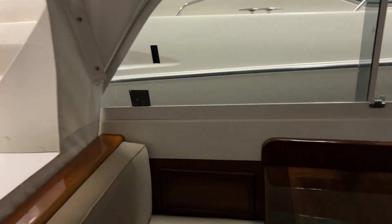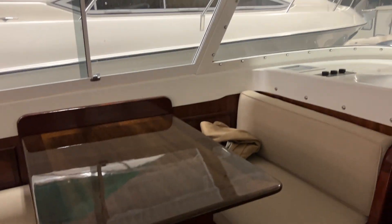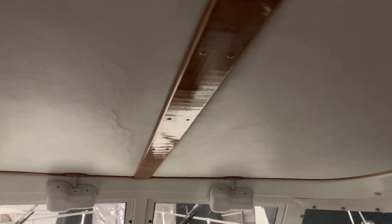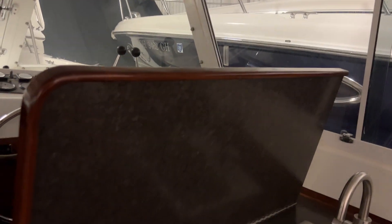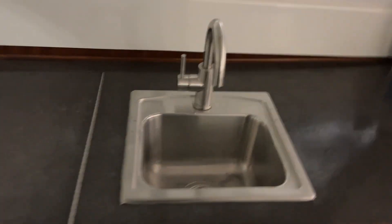Off to the port side, we have a face-to-face dinette with a beautifully refinished table and reupholstered cushions in very, very nice condition. The headliners are in pretty much outstanding condition for the age — really not too many imperfections; no water stains, nothing like that. There's also a bench seat for the lower helm that doubles as extra counter space when you're docked at the galley.